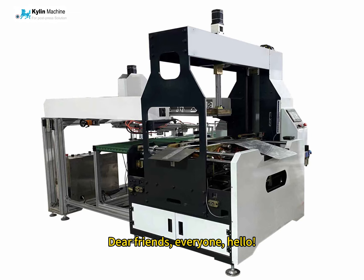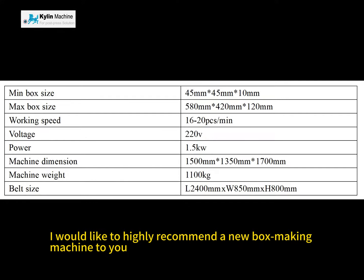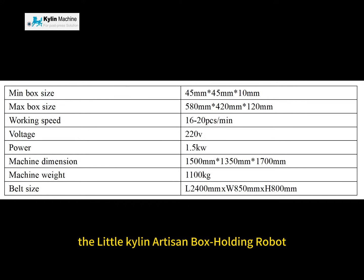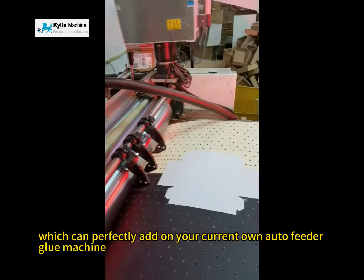Dear friends, everyone, hello. Today, I would like to highly recommend a new box-making machine to you — the Little Kylan Artisan Box Holding Robot — which can perfectly add on to your current own auto feeder glue machine.